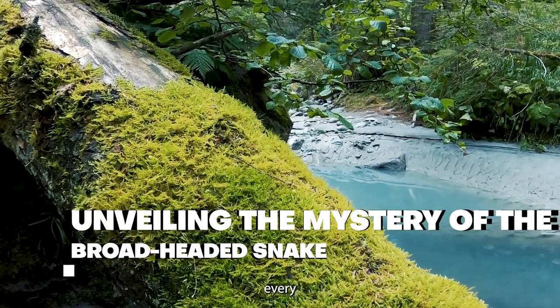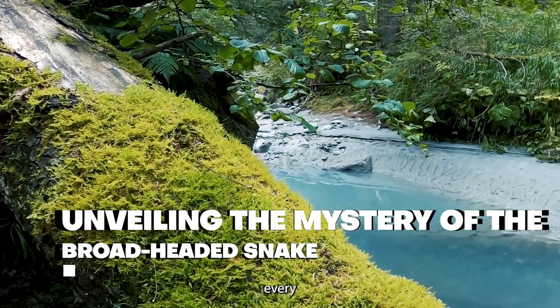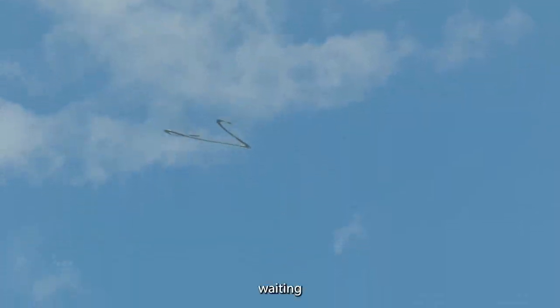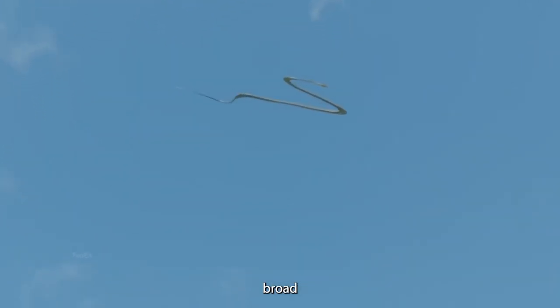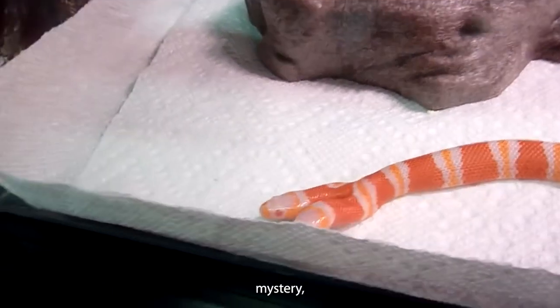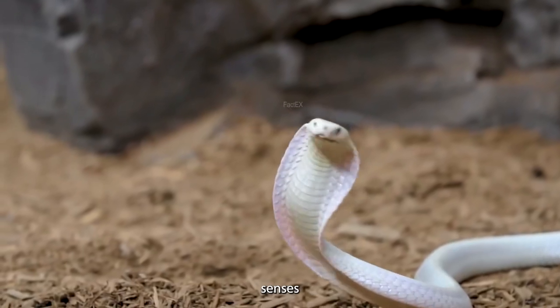In the heart of verdant woodlands, where every rustle holds a secret and every shadow conceals a story, a mesmerizing saga is waiting to be unraveled. This is the broad-headed snake, a creature that slithers through the depths of mystery, captivating our senses at every turn.